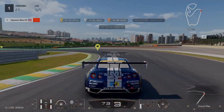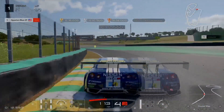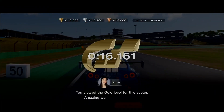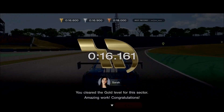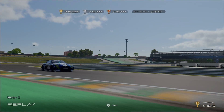Here comes Turn 4 — go by the apex, hold that position, move on in, take Turn 5, make a good push. 16 seconds clear, by 0.161 seconds. Sector 2 clear, and the gold record objective is now marked.